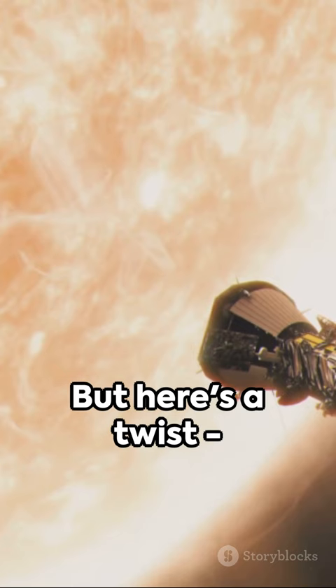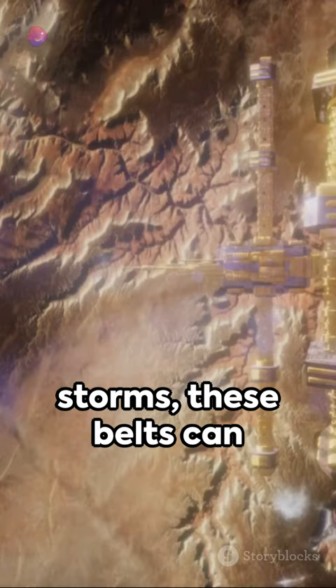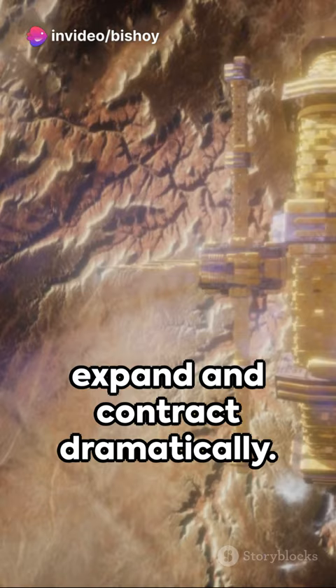Fascinating, isn't it? But here's a twist: during intense solar storms, these belts can expand and contract dramatically. Spacecraft must navigate carefully to avoid damage.